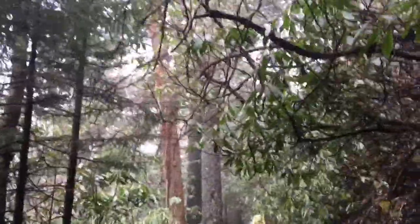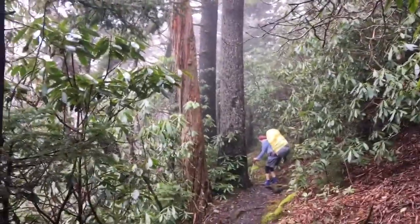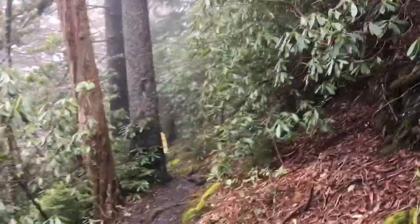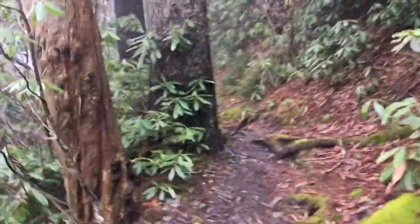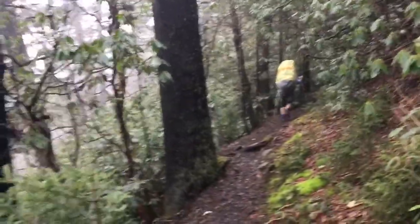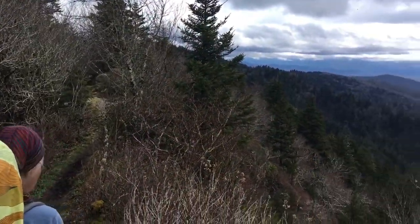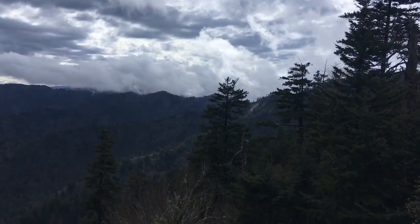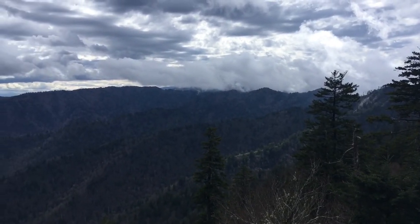We've dropped in elevation a little bit, so there's not as much moss. The big thing now is we have rhododendrons and much bigger trees — you can see how big that tree is compared to Tammy. But the trail is also going back to the muddy stuff instead of the sandy and the rocks. I guess you can't have everything. Pretty good view here today.